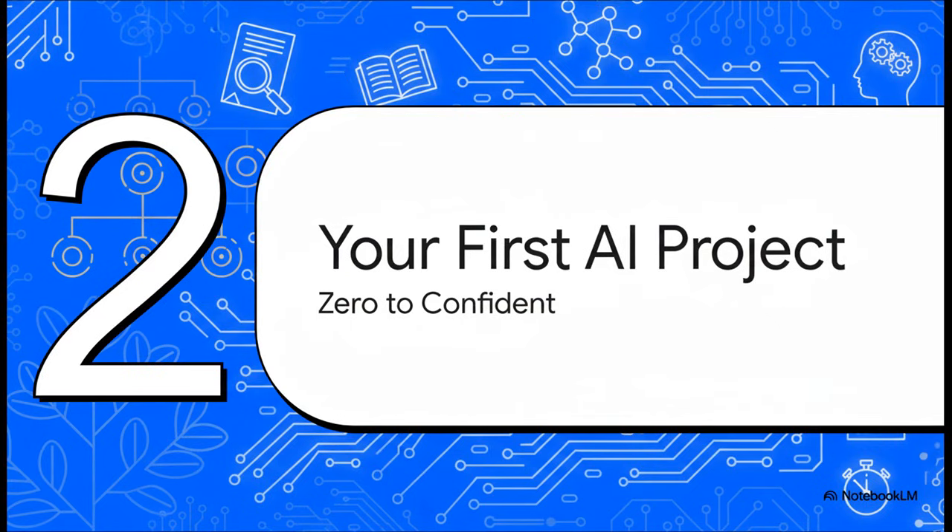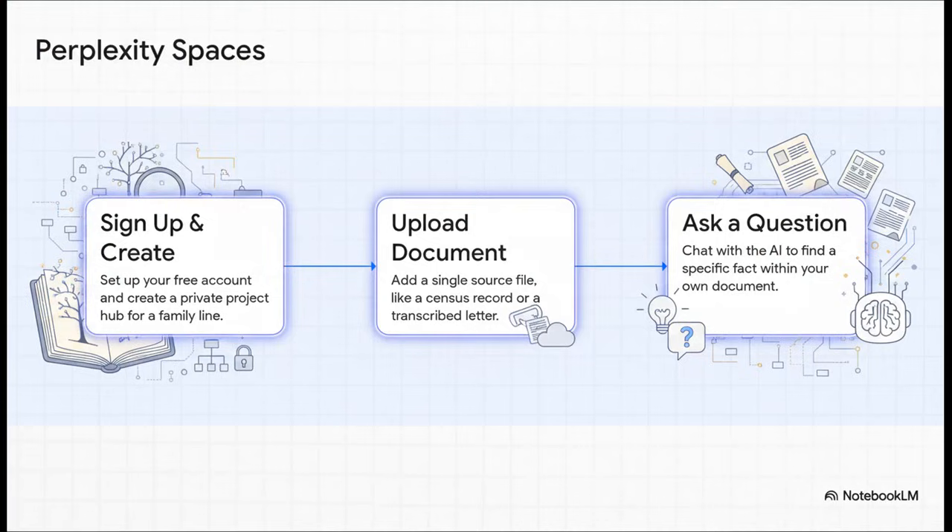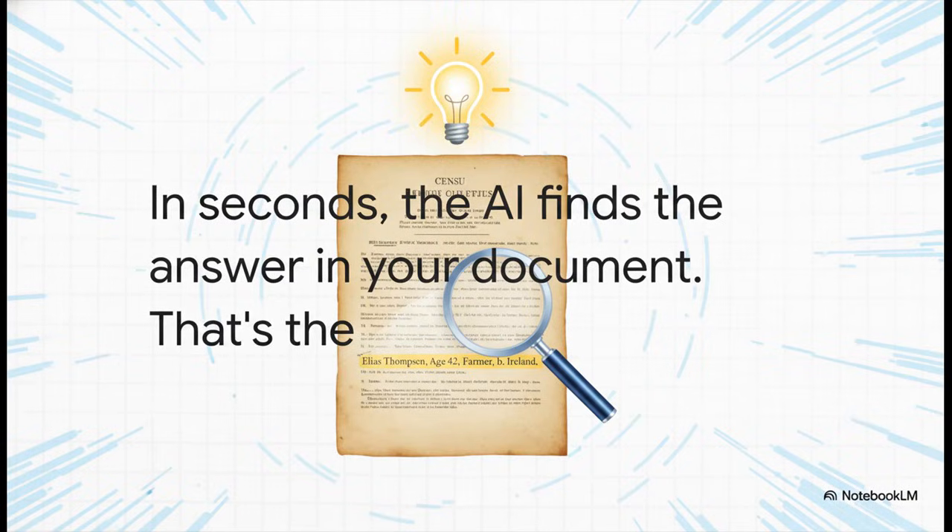Theory is great, but nothing builds confidence like a quick, hands-on win. So right now, we're going to walk through your very first AI project. In about 15 minutes, you'll go from zero experience to seeing exactly how powerful this can be. We're going to use a tool called Perplexity. Here's the three-step plan: first, sign up for a free account and create a space — a private project folder for one family line. Second, upload just one document, like a PDF of a census record or a will. Finally, ask a simple question, like 'Who were the members of the household in this census record?' Within seconds, the AI reads your document and gives you the answer — not searching the whole internet, but searching your file. That instant result is the game changer.